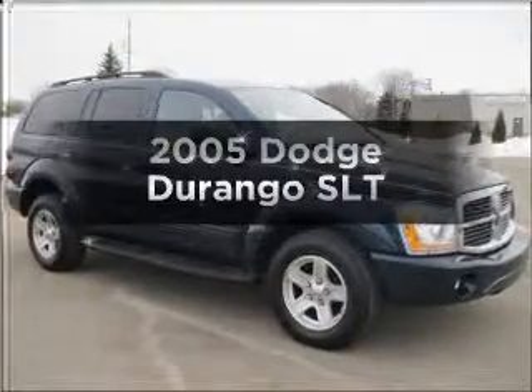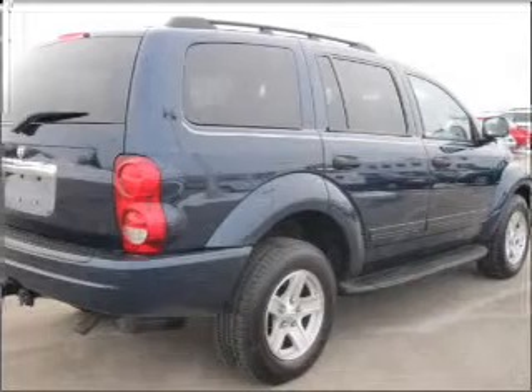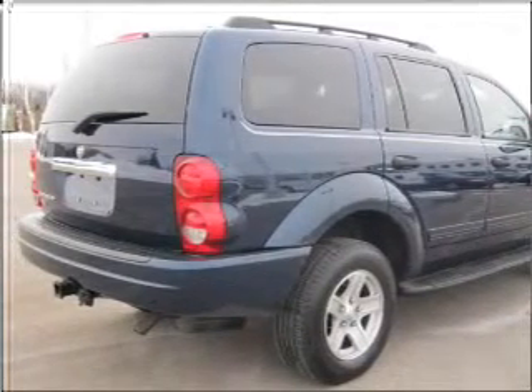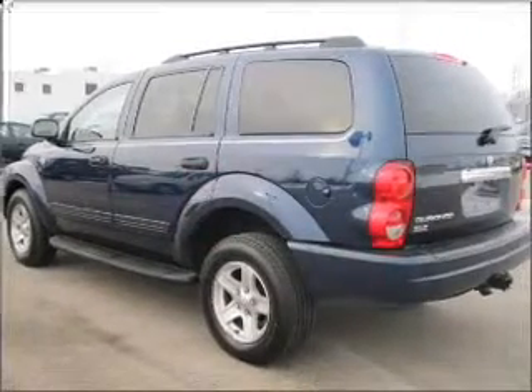Get noticed in this 2005 Dodge Durango. If you're looking for an automobile with great attributes, look no further. With a powerful 8-cylinder engine connected to a smooth shifting automatic transmission, premium wheels give a more luxurious look.